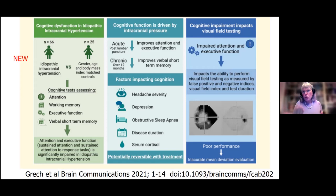If the person was just diagnosed and they repeated the test after a lumbar puncture, they were better. And then as time went on, they got a little bit better after 12 months even though they still had the disease. They found that things affecting cognition were how bad the headache was, comorbid depression, sleep apnea, how long they had the disease — and a lot of this got better when the person was treated.